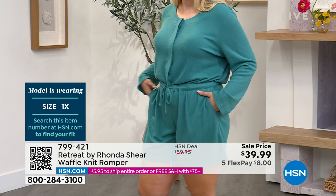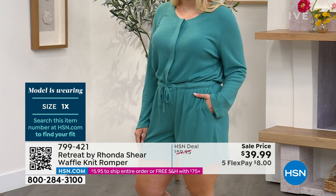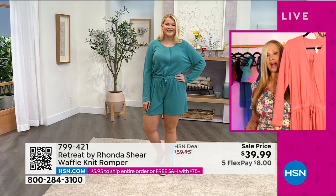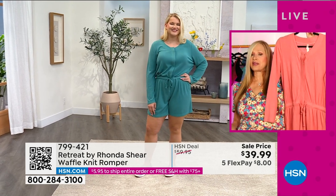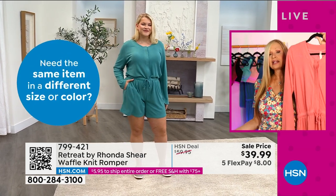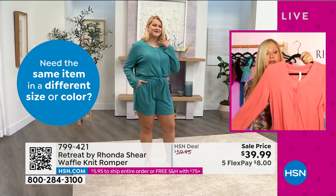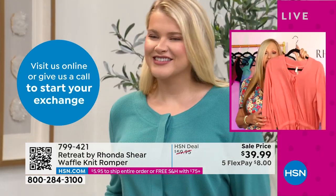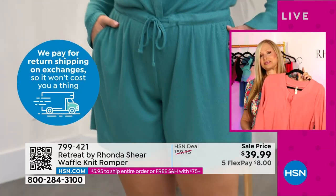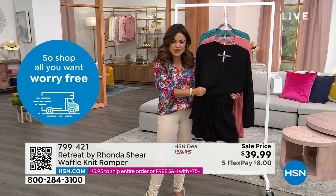She could throw on a little baseball cap, a denim jacket, and she's out the door. You could even unbutton it a little bit — look how pretty that color is. This is the Retreat line, which will always have pockets. You can pull the sleeves up and ruche them or leave them down. The waffle knit is extremely breathable from now all the way into the summertime, and it provides a little arm coverage.